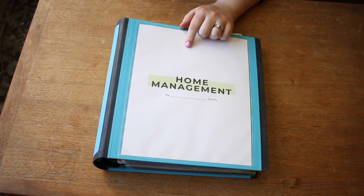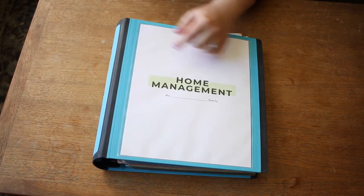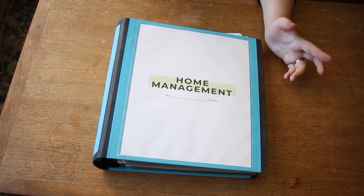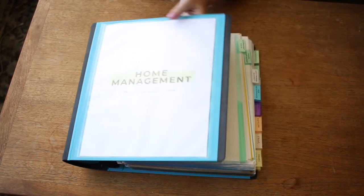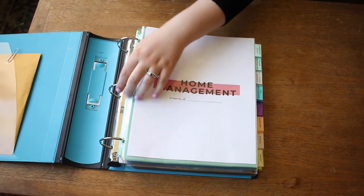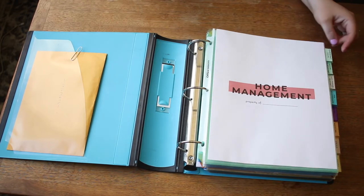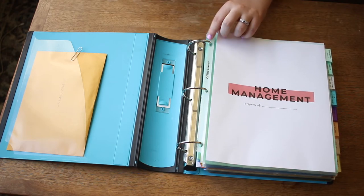So now I'm going to flip the camera down and give you an actual full tour of our home management binder. Full disclosure, I have an Etsy shop where I sell printables to get started with your binder, but in reality all you really need is a binder and maybe some dividers. Printables are helpful because they give you a jumping-off point and you can print them off at home, but they're definitely not a necessity. Another thing I really like is having page protectors — I personally believe they keep everything neat and tidy and you don't run into things like ripped hole punches.